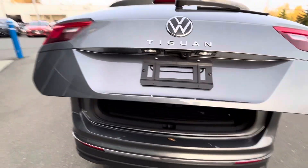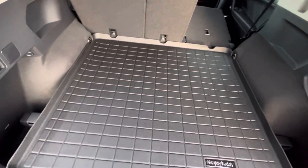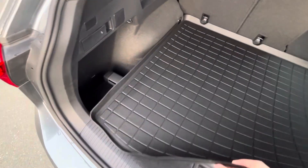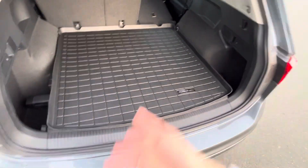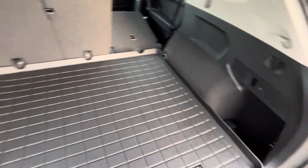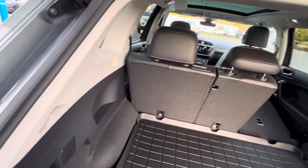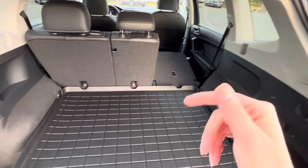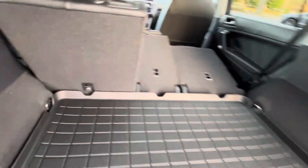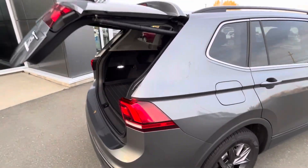We have a power liftgate, and there's an all-weather mat in the back called the Muddy Buddy — it has a little velcro to keep it in place so you're not ruining the carpet underneath. You can put dirt, wood, or anything back here. You also have pull straps to fold the seats flat. The center seat folds down independently, which is always phenomenal, and you just hit a button to close the liftgate.